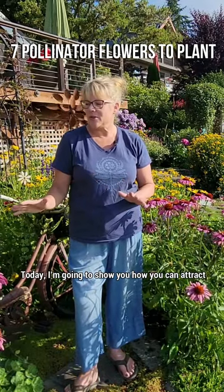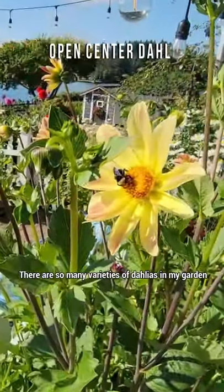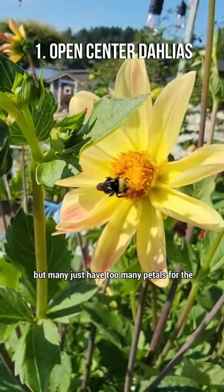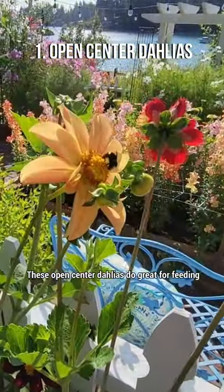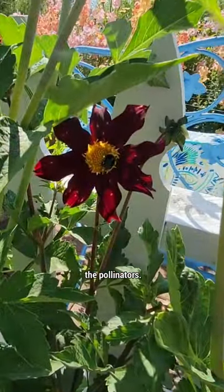Today I am going to show you how you can attract pollinators to your garden. There are so many varieties of dahlias in my garden, but many just have too many petals for the pollinators to access the pollen and nectar. These open center dahlias do great for feeding the pollinators.